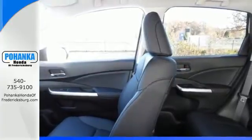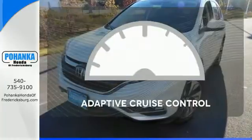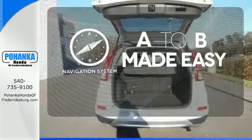Fire up the push button start and say the command with Bluetooth hands-free link and you're off on another adventure. Adaptive cruise control reads traffic in front of you to keep proper distance. Never feel lost again with the navigation system.